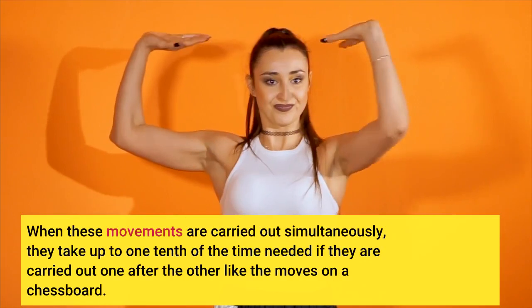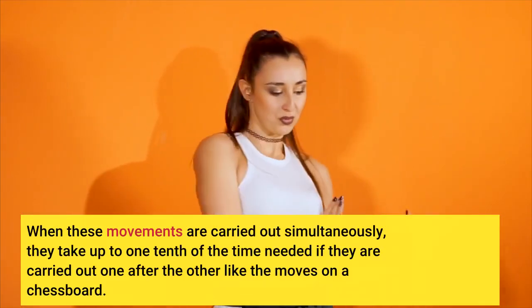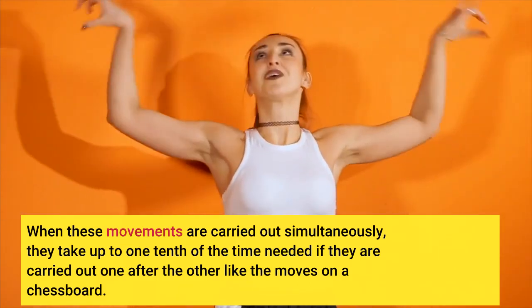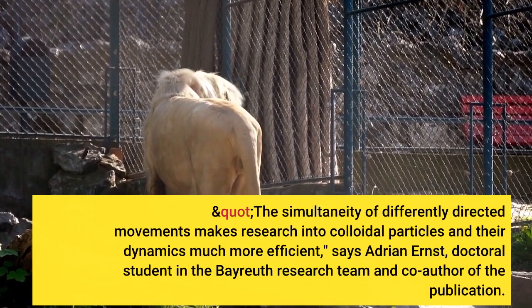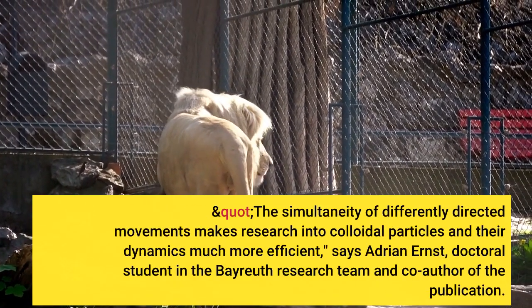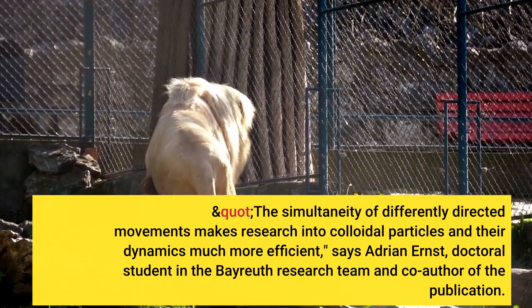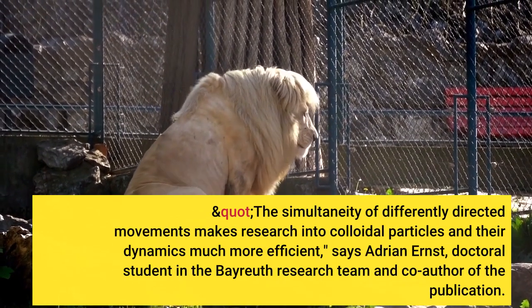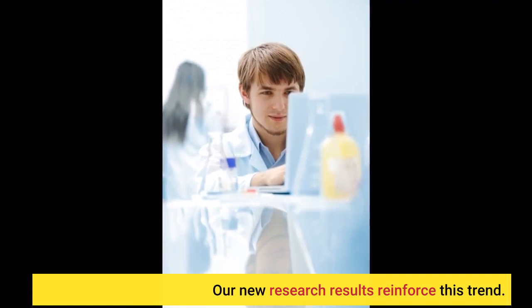When these movements are carried out simultaneously, they take up to one-tenth of the time needed if they are carried out one after the other like the moves on a chessboard. The simultaneity of differently directed movements makes research into colloidal particles and their dynamics much more efficient, says Adrian Ernst, doctoral student in the Bayreuth research team and co-author of the publication. Our new research results reinforce this trend.